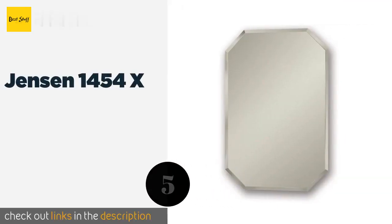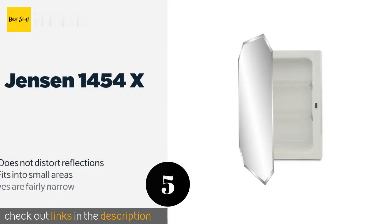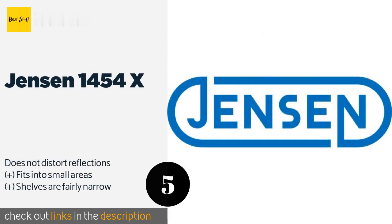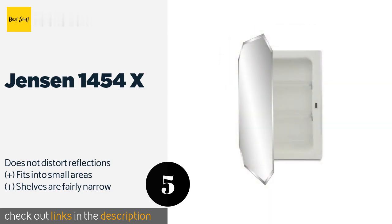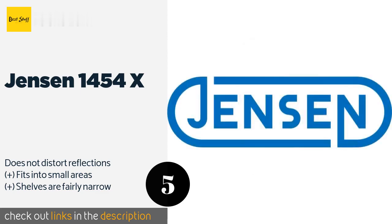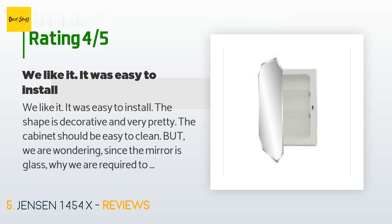Number five is the Jensen 1454X. The Jensen 1454X adds a classic touch to any bathroom with its octagonal shape. Its tapered edges reflect a little light, giving the mirror a pretty glow, and its powder-coated finish will protect it from wear and tear over the years. The price is around $182. This product has an average of 4.2 stars from more than 74 customer reviews.